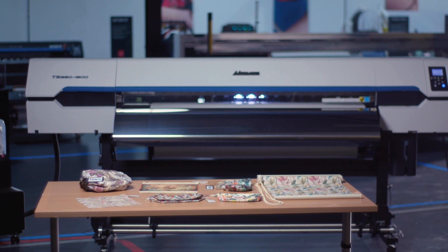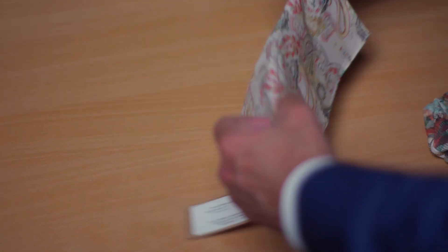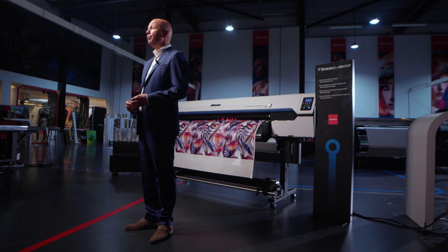With TRAPPIST, the applications are nearly endless — from furniture, interior decoration and curtains, to bags, bedding, apparel and soft signage. TRAPPIST expands creative possibilities across industries. Internal testing also shows enhanced washability, scoring 4 on the ISO test for all colors, surpassing typical direct pigment prints.